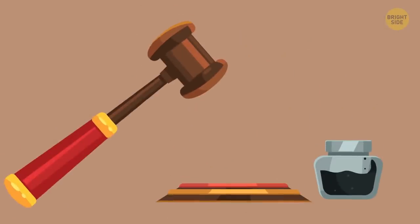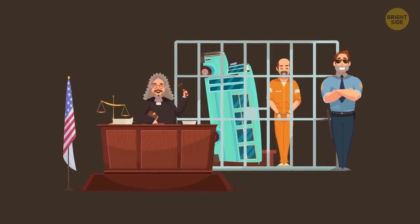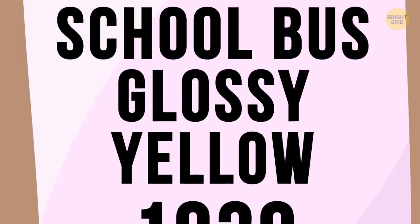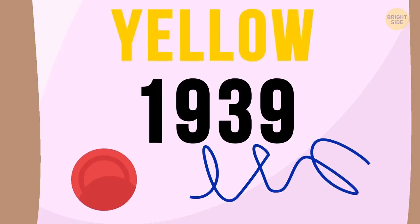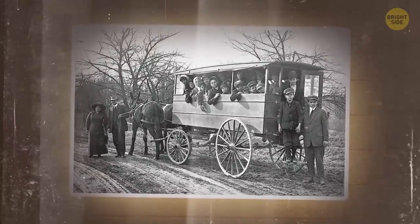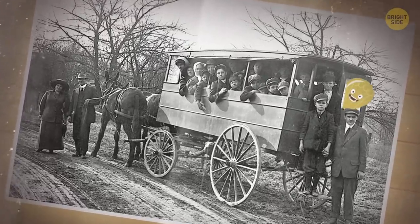These are the reasons why you can't legally have a non-yellow school bus in the U.S. these days. But it wasn't always like this. The National School Bus Glossy Yellow color didn't appear until 1939. Before that, school buses were painted all kinds of colors. And before there were buses, kids were taken to school in special wagons drawn by horses.